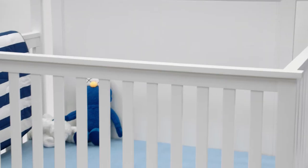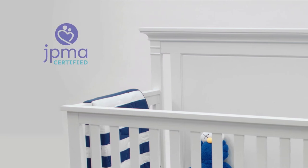This crib has a sturdy wood construction so it's very solid and very safe. It meets all safety standards and is also JPMA certified.